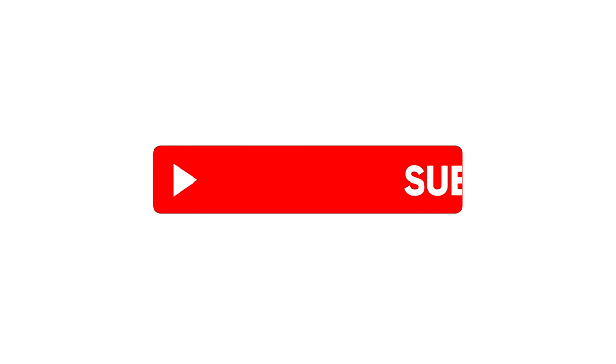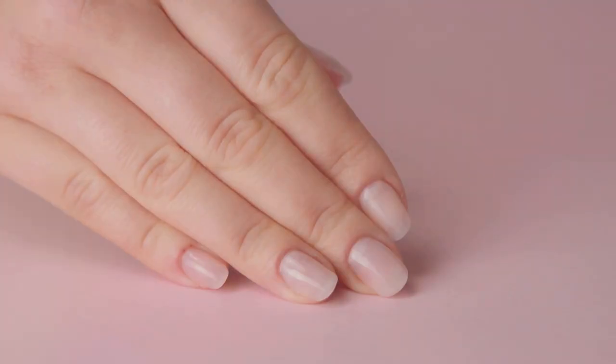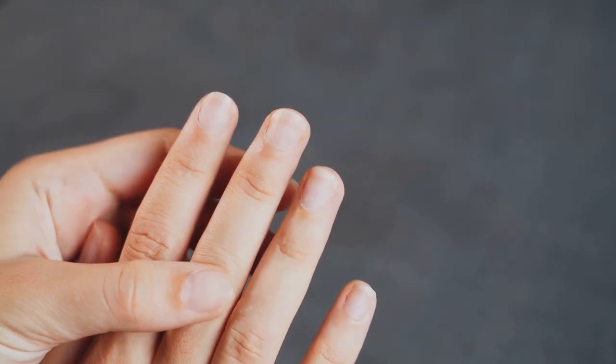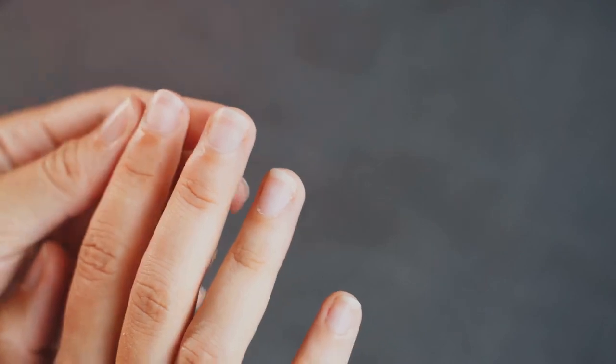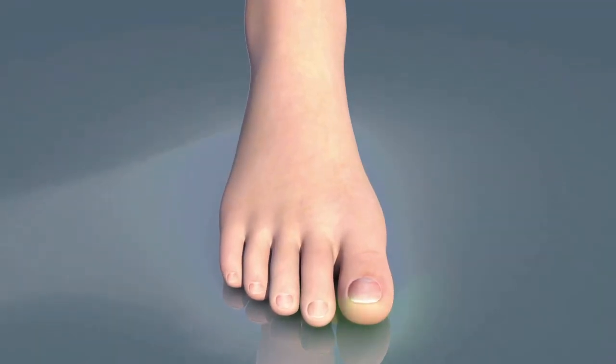If you found this video useful, don't forget to hit that subscribe button — we bring you interesting health videos every day to help you on your journey to optimal well-being. Thank you for watching, and remember: a journey to better health begins with a single step. Make that step with confidence, armed with knowledge and supported by products that prioritize your well-being. Until next time, stay healthy.